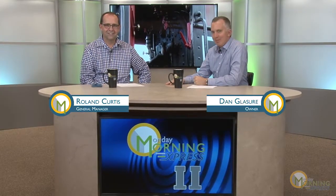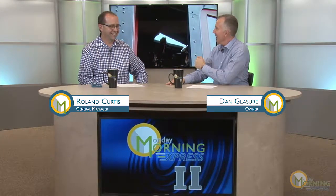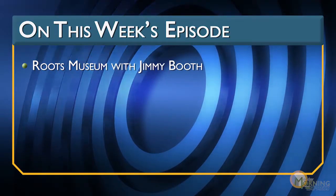Thanks for joining us on Monday Morning Express. Hey, do you remember Tim the Toolman Taylor from Home Improvement? Like, would he not have felt totally at home at Roots? There are real trains and just the neatest stuff, and you're seeing a little bit behind us now. So we're going to look forward to that in today's episode.